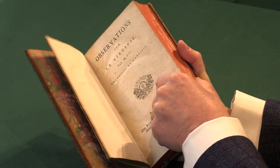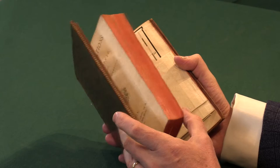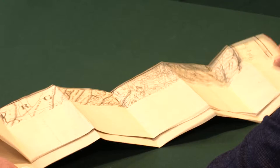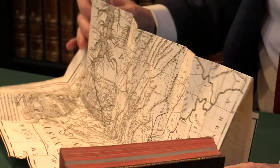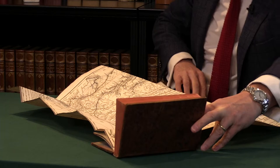He also realised that he would need a map for his book, and he had a map cut in Paris which was attached to a few copies of his privately printed edition. And here we see the map at the end. It's a very large map printed on thick paper and it takes a bit of doing to unfold it, but there we see the famous map of Virginia in its large form covering virtually my whole table.